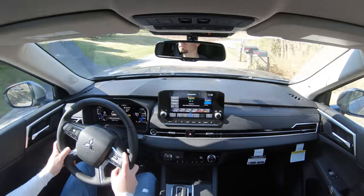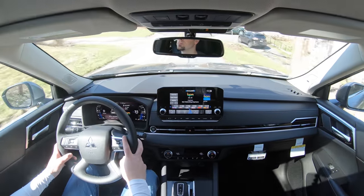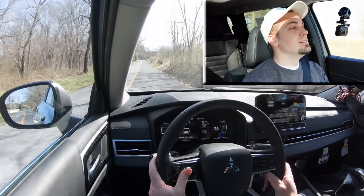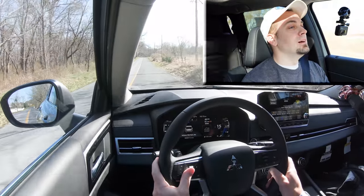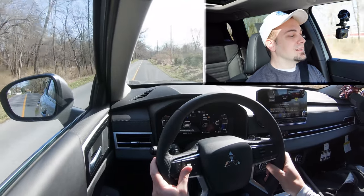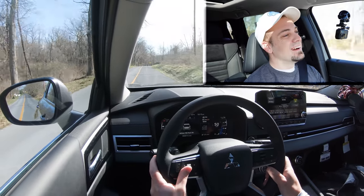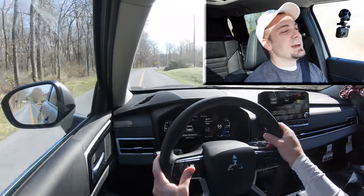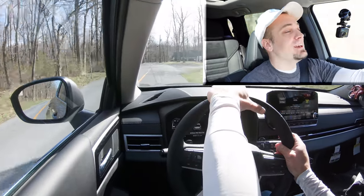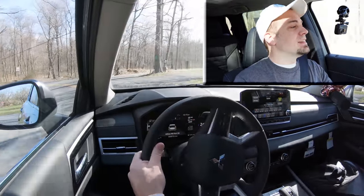Now let's find another straightaway and test the acceleration, seeing how quickly we can get up to speed. It's definitely not the quickest thing in the world, but who's really going to be racing an Outlander anyway? It'll get the job done.